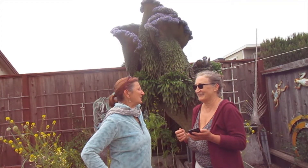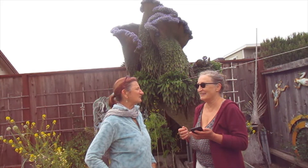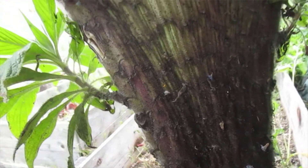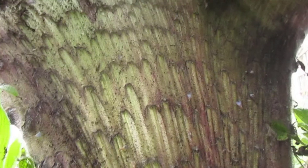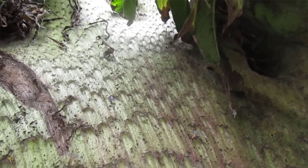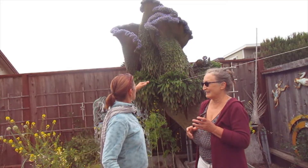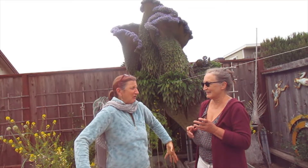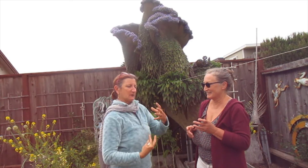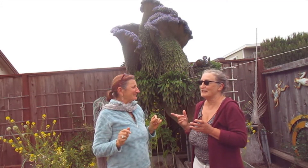When did you start noticing something unusual? Maybe six months ago. It started fanning out at the bottom, and then when it really became noticeable was before it flowered — it was kind of rounded on itself and it looked like a creature. It didn't feel scary, it just felt like a creature because it was wrapped around itself, and it had a middle chunk that looked like a face.